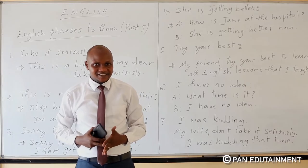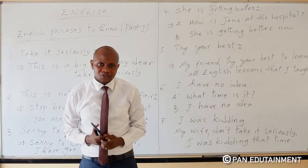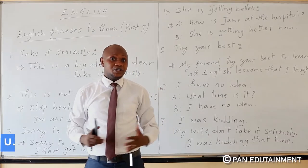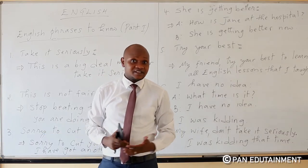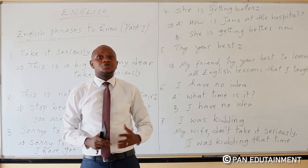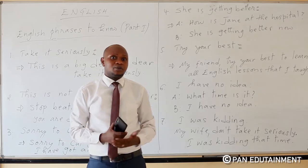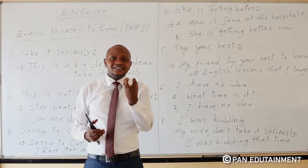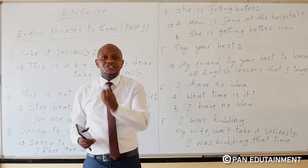Hello, my fellow English lovers. How are you doing? I'm here to teach you English language. As usual, I am Teacher Jasper. We are going to learn together a very fantastic lesson of today which talks about some phrases that are used in English language. I would like you to follow it very well and to try to have a notebook so that you may record some of the words that are difficult to you.